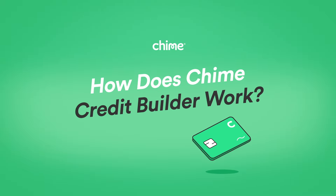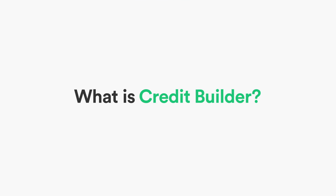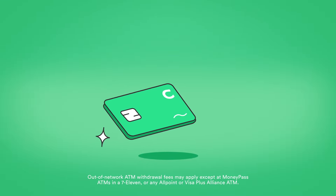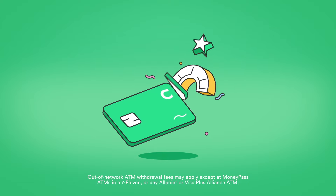How does Chime Credit Builder work? You may or may not have heard about Chime's secured credit card offering, Credit Builder. But how exactly does it work? Let's take a look. The Chime Credit Builder Visa Credit Card is a no annual fee, no interest secured credit card that helps you build your credit.